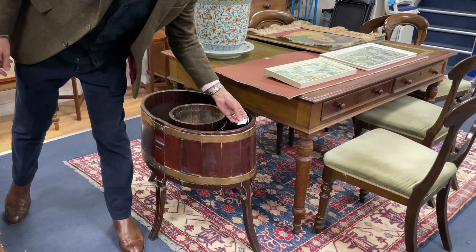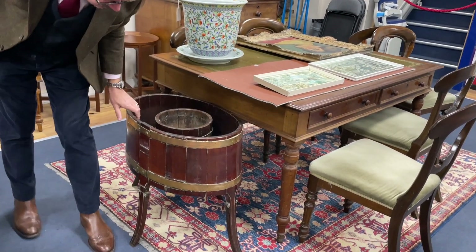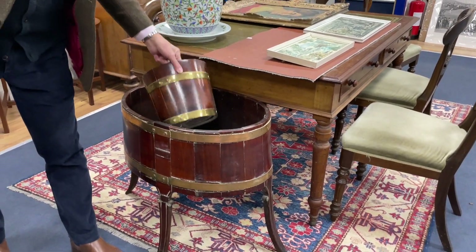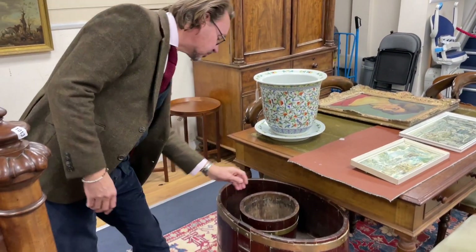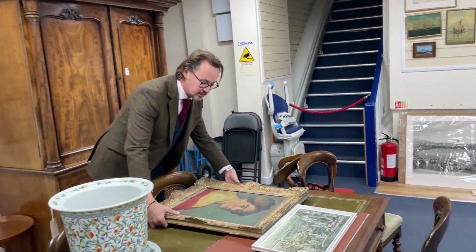It's a cellarette when it's got a lid; when it's open it's a wine cooler. Brass band, slightly ornate legs that perhaps are an embellishment. It comes with a little tub as well, and it's quite popular at the moment. Lot 1206.